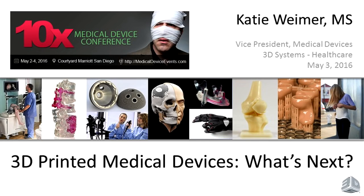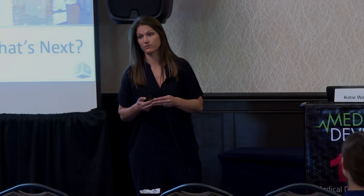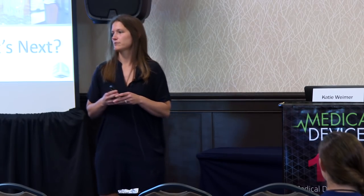Thank you everybody, it's an honor to be here. What I'm going to talk about today is a pretty focused talk on 3D printing and healthcare. I'm going to talk specifically on 3D printing and healthcare — really want to talk about the future, but before you can talk about the future, I think it's our due diligence to talk about where we've been, what's current today, and then where things may or may not be going.